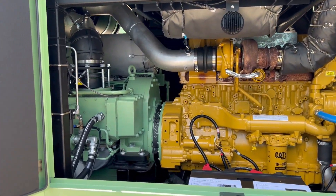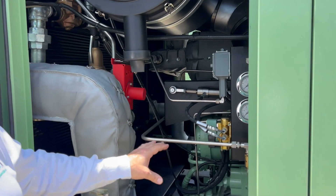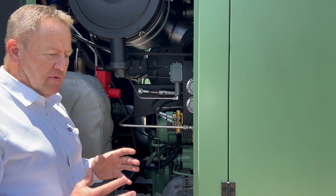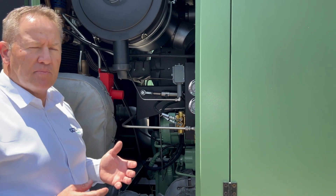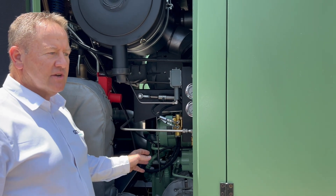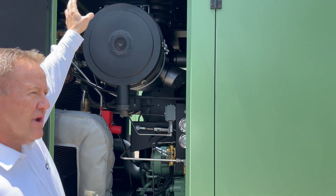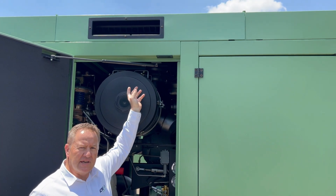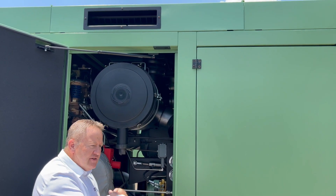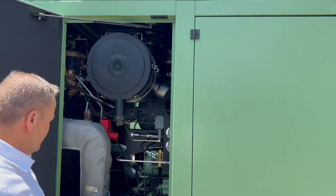Moving down, we come to the compressor side. As I mentioned, this is a two-stage machine — we have a low-pressure stage and a high-pressure stage. The oil-free rotors are FDA-approved and Teflon-coated, so there's no oil contamination into the air going into the plant. On the top you can see we're drawing intake air externally — not drawing hot air from inside the compressor, but cooler air from outside the system. This also adds to the efficiency of the machine.